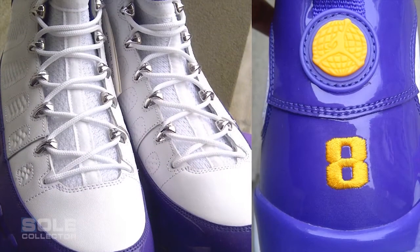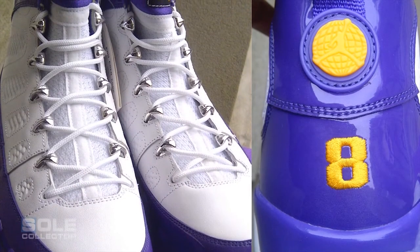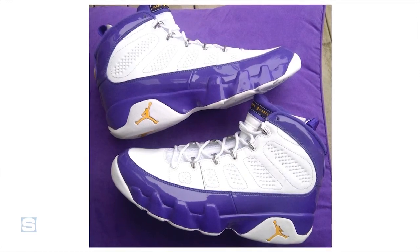There are a lot of pairs on my hit list that I have yet to acquire, but the number one pair is the Jordan 9 PE made for Kobe Bryant. He never wore them on court, but I'm a huge fan of the Jordan 9 player exclusive model and that is a top pair for me.